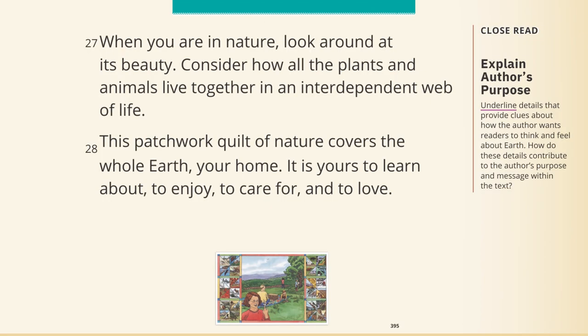When you are in nature, look around at its beauty. Consider how all the plants and animals live together in an interdependent web of life. This patchwork quilt of nature covers the whole earth — your home. It is yours to learn about, to enjoy, to care for, and to love.